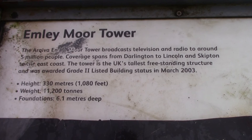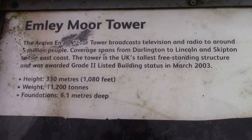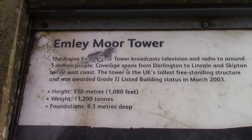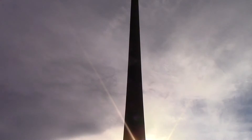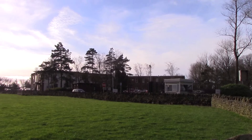We're round the front of Emley Moor now. There's this little plaque telling you a little bit about the tower — five million people, broadcast television and radio. Darlington to Lincoln and Skipton to the east coast. UK's tallest freestanding structure. Grade two listed as well — it's quite old. I think the original one on this site collapsed a long while ago; it was a metal one and then they built this sort of as an emergency. That's the Arqiva site there that sort of controls this place.